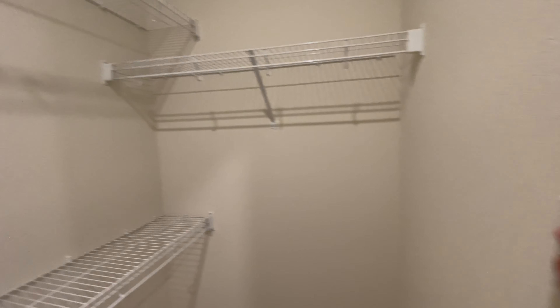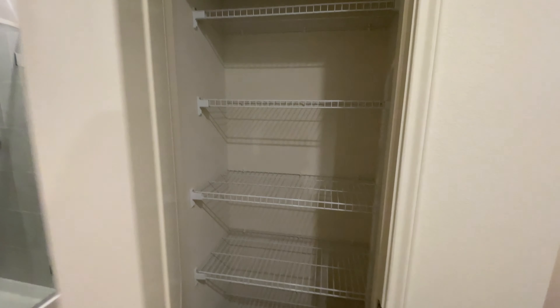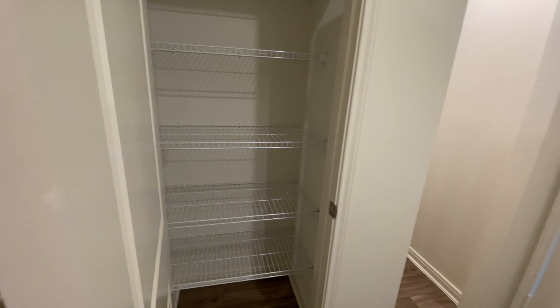Tons of space in the closet. You do have your actual restroom right here, kind of secluded away. There's also a little closet right here for towels or anything you might need it for.